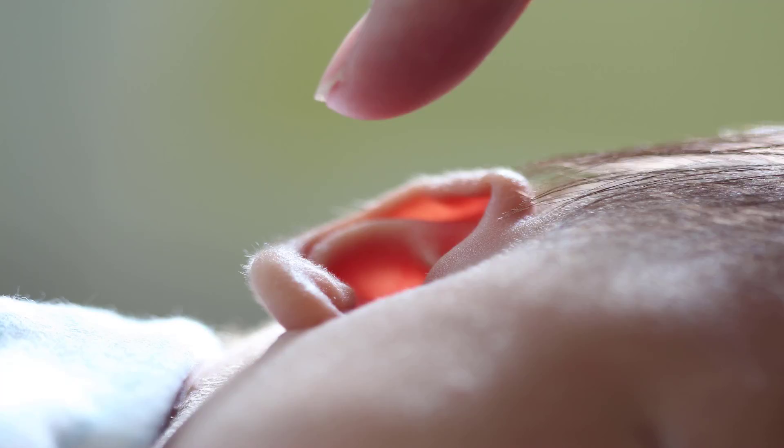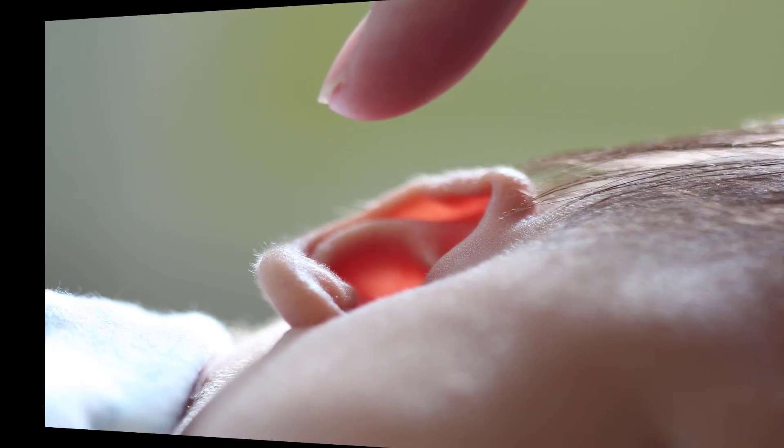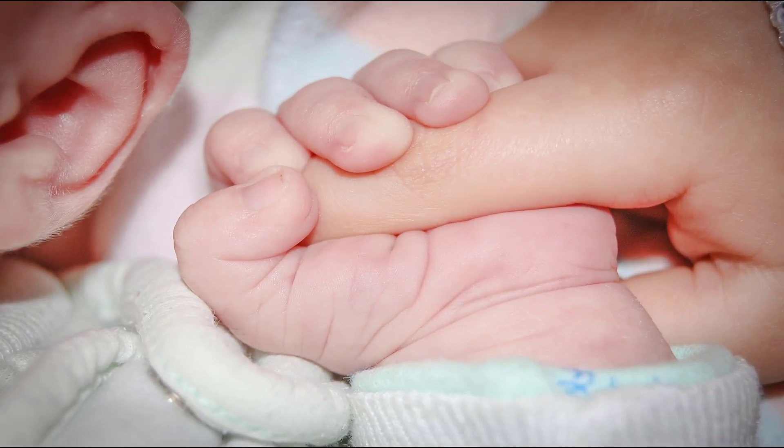Although some people go through ear candling without significant injury, the practice requires time and money, and carries substantial long-term risk. Possible complications of candling include ear canal occlusions, eardrum perforations, secondary ear canal infections, hearing loss, ash coating the eardrum, and burns.